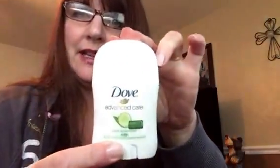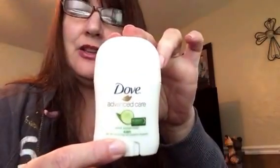The first thing is this little sample of Dove Advanced Care cucumber deodorant antiperspirant. Let's give it a sniff — mmm, that's pretty nice. I think that is a nice scent for summer, a nice cool scent for summer.